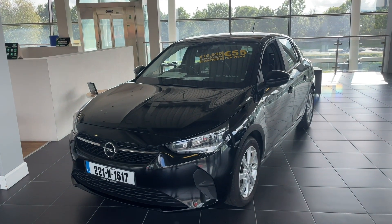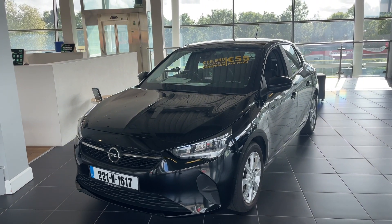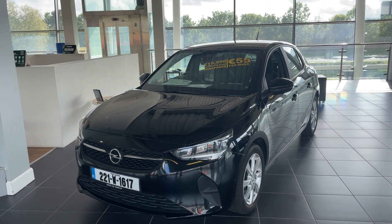If you're interested in our Opel Corsa SE edition, you can call us here in Blarney at 021 438 2324, or visit us at hertzcarsales.ie.